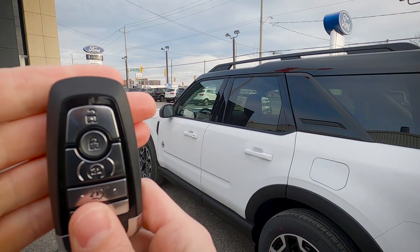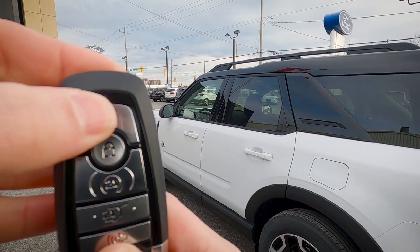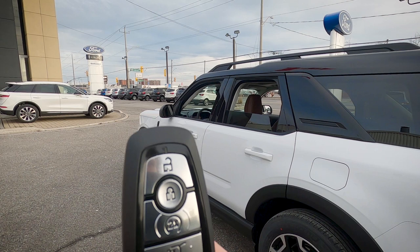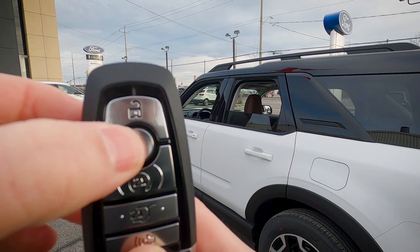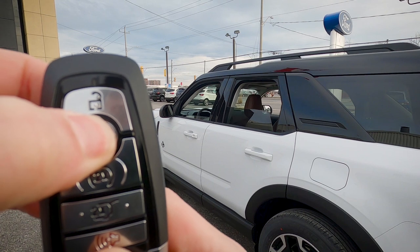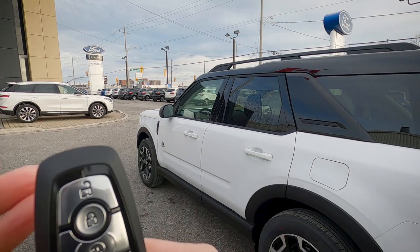To roll the windows down using the key fob, press the lock button twice and hold on the second press. To roll them back up, press the lock button twice again and hold on the second press. It's a great feature to have directly through the fob.